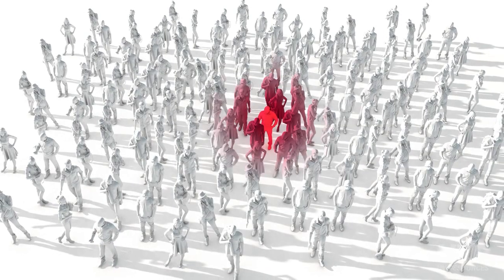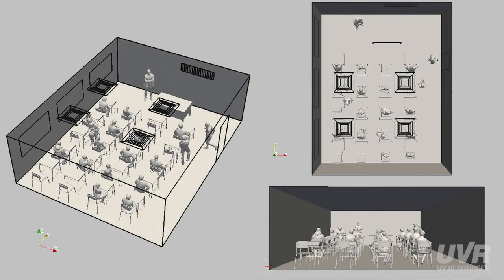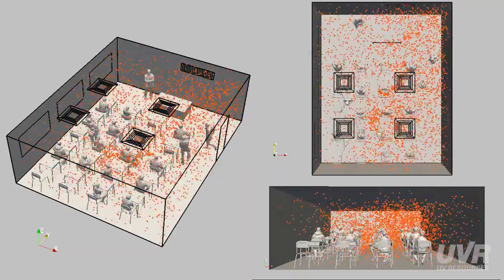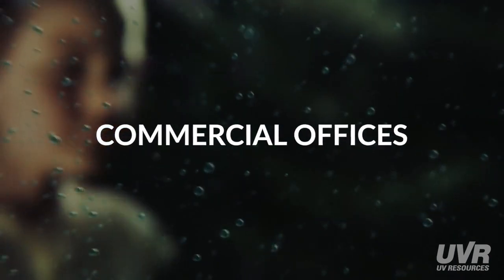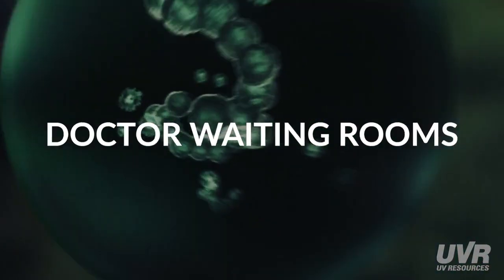To illustrate how easily infectious pathogens can spread, we used a computer simulation to model a student sneezing in the middle of a classroom. The simulation shows what scientists already know: aerosols expelled during coughing, sneezing, or even talking can travel with room air more than 30 to 40 feet. This same process occurs repeatedly in commercial offices, restaurants, grocery stores, TSA checkpoints, and doctor waiting rooms.